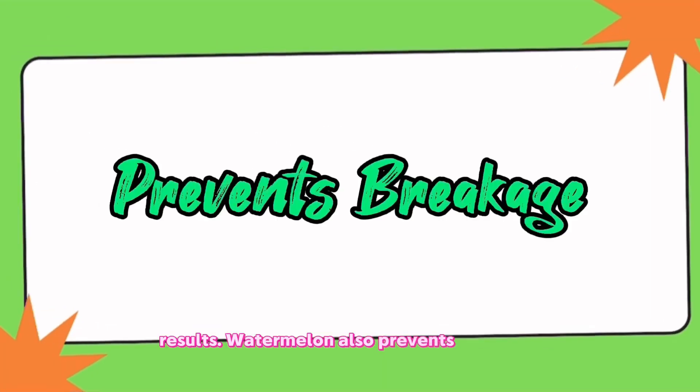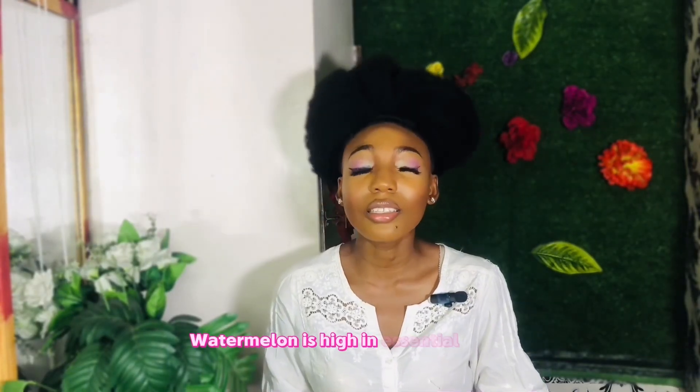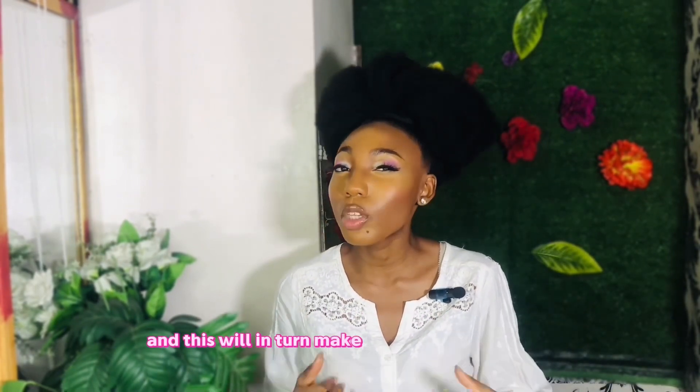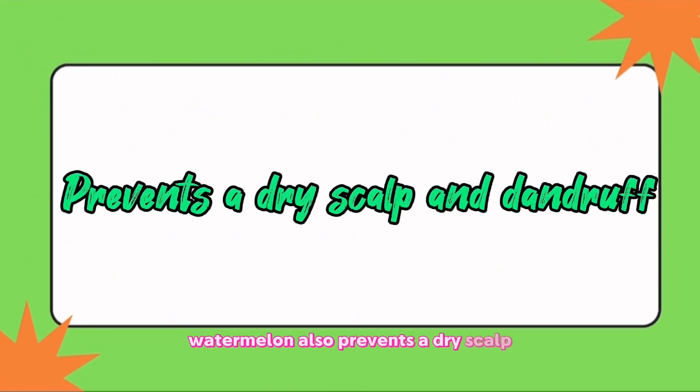Watermelon also prevents breakage. Watermelon is high in essential lipids and antioxidants. Watermelon seed oil promotes healthy blood flow to the scalp, which will in turn make your hair more elastic, thus preventing breakage.